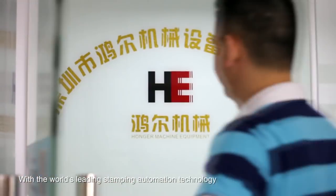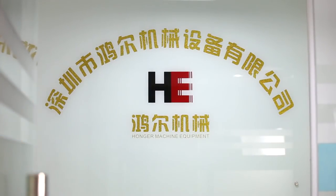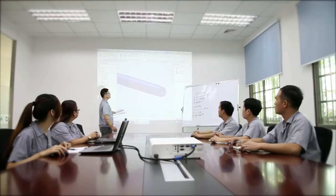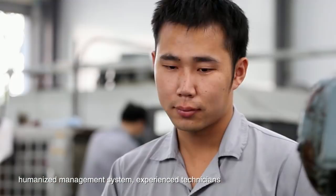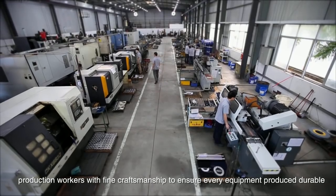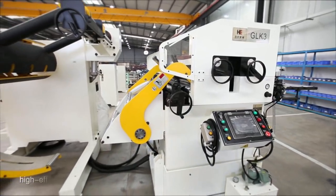With the world's leading stamping automation technology, well-paid outstanding experts, humanized management system, experienced technicians, and production workers with fine craftsmanship, we ensure every equipment produced is durable, high efficiency and stable.